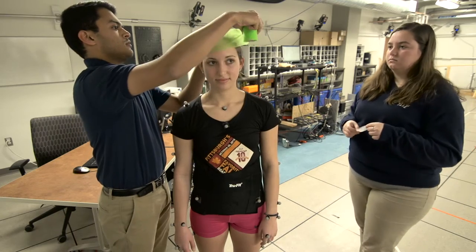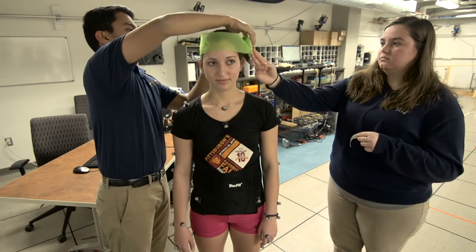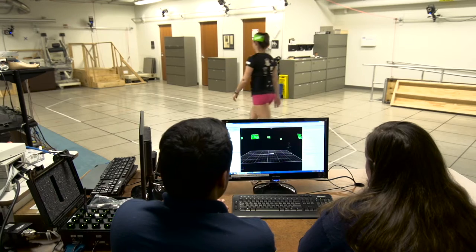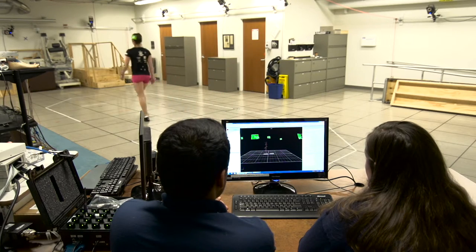I'm very passionate about working in movement and gait and balance, and that hands-on experience is really useful. In general, a research experience gives students not only a technical toolkit they can use, but also experiences they wouldn't get in the classroom.